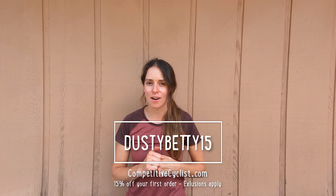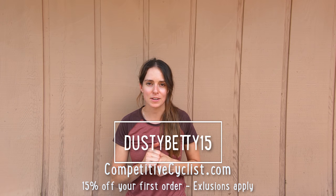For those of you who are more experienced with mountain biking and dressing for mountain biking, share your love with all the new riders in the comments below and share some of the things you have learned. If you've enjoyed this video check out this other one because I think you might like it. Don't forget to go to competitivecyclist.com and use the code DUSTYBETTY15 to get 15% off your first order. Thanks so much for watching. Big thanks to my patrons. Get dusty.